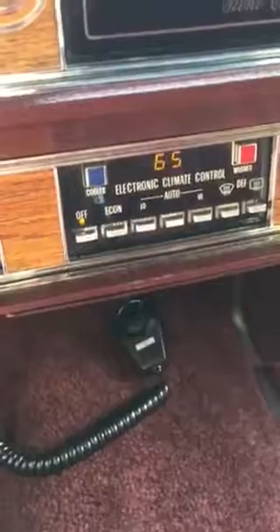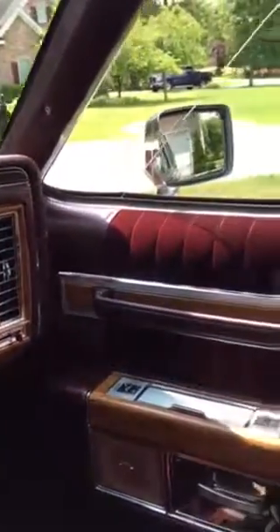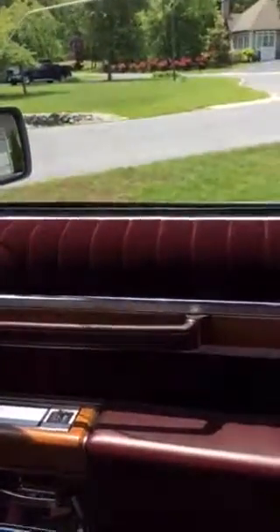There's this seldom-used speaker, as it's hard to find a CB channel. Yards and yards of Corinthian wood — that means fake — and velour just abounds.